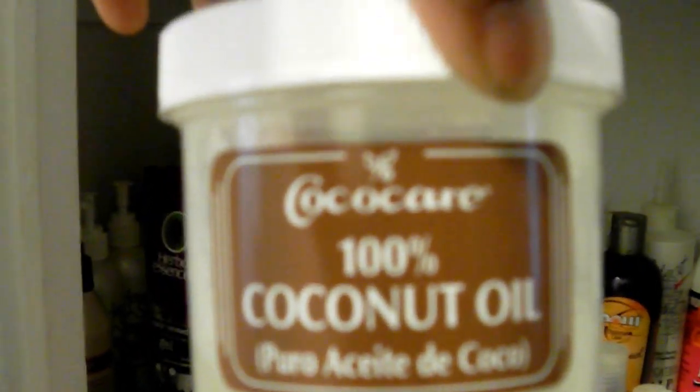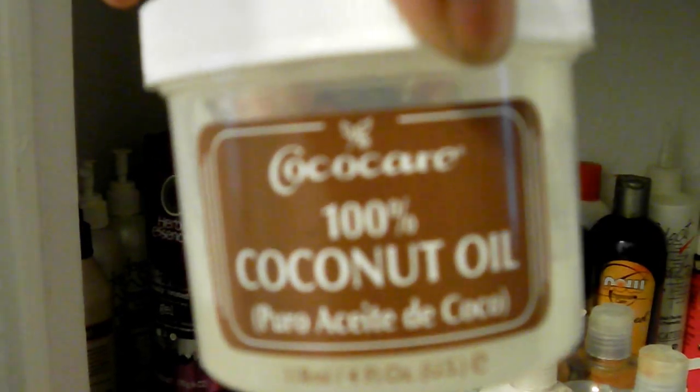Down at the bottom I have some coconut oil in this little container. As you can see, the coconut oil is no longer solid — it's somewhat liquefied, though it's still partly solid too. I get this from the beauty supply store up the street, and it's at a reasonable price — about $2.99, as you can see on the label.